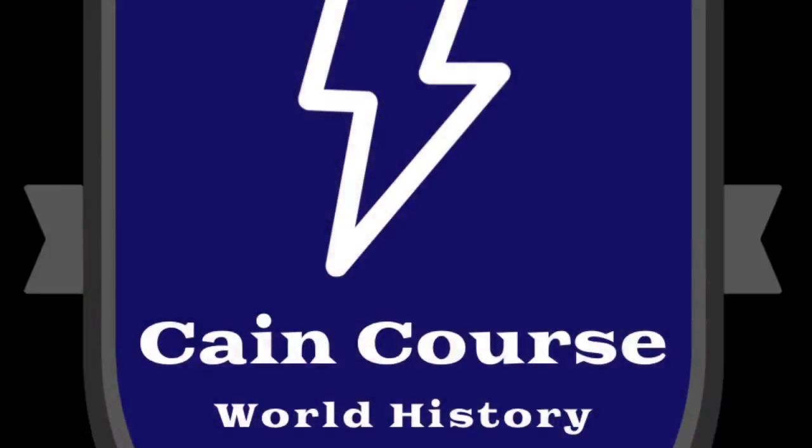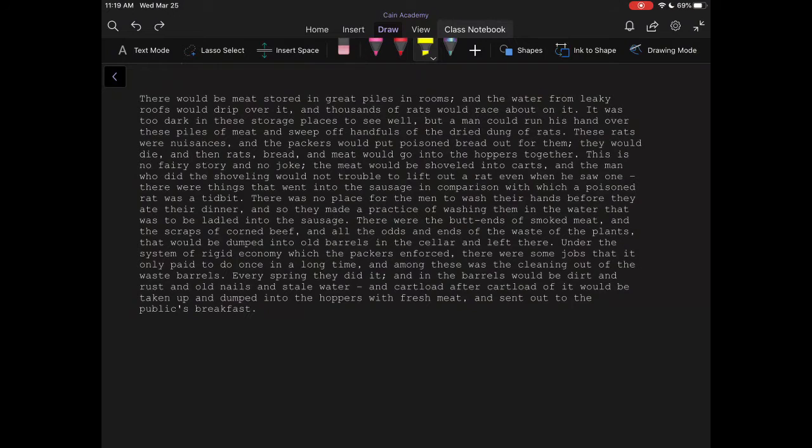Hi, this is Caleb Kane, and you're watching KingCourse with History. Today we're going to take a look at conditions in factories within the Industrial Revolution. For sort of a case study, we're specifically going to look at the meatpacking industry, which became a very profitable industry, especially in the United States during the mid-1800s and early 1900s.